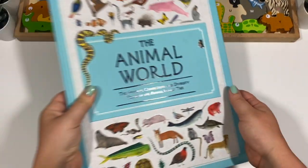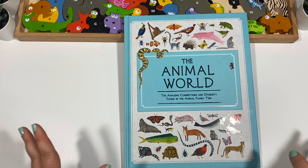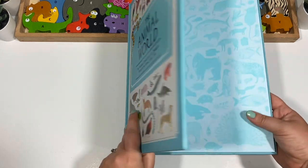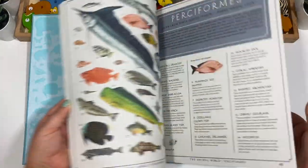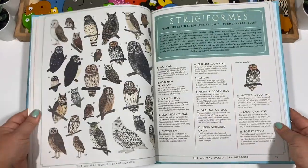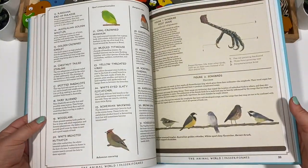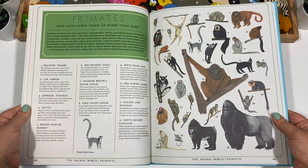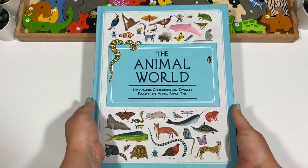Then I got The Animal World: The Amazing Connections and Diversity Found in the Animal Family Tree. I want to be honest — I don't love this cover, I think it's kind of ugly. But I really loved the title, and inside it is so pretty. The drawings are gorgeous, it tells you the similarities each family has, and I think it will be just an amazing resource.